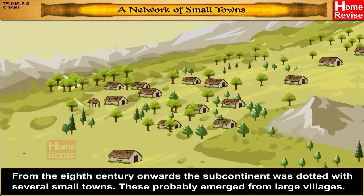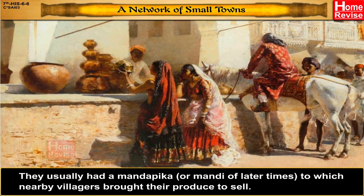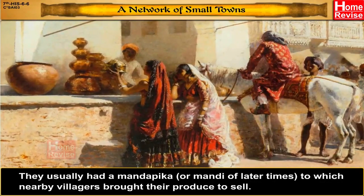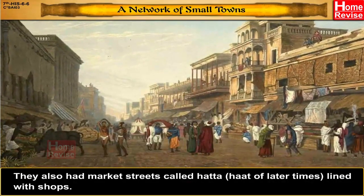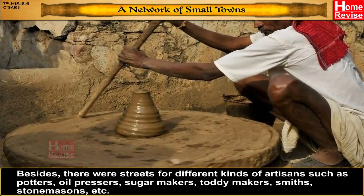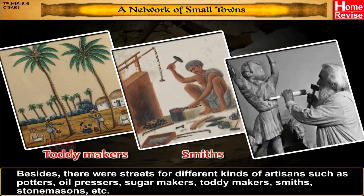From the 8th century onwards, the subcontinent was dotted with several small towns. These probably emerged from large villages. They usually had a mandapika or mandi, to which nearby villagers brought their produce to sell. They also had market streets called hatta, lined with shops. Besides, there were streets for different kinds of artisans, such as potters, oil pressers, sugar makers, toddy makers, smiths, stonemasons, etc.